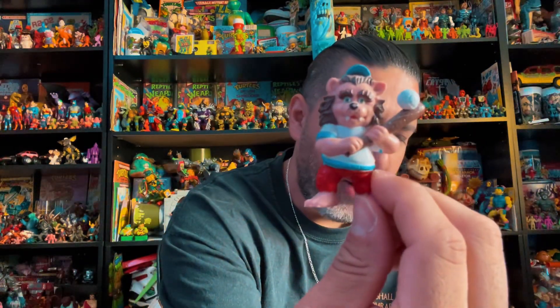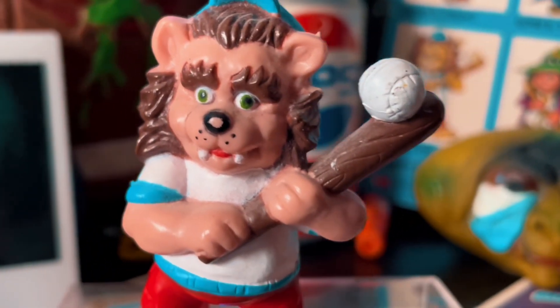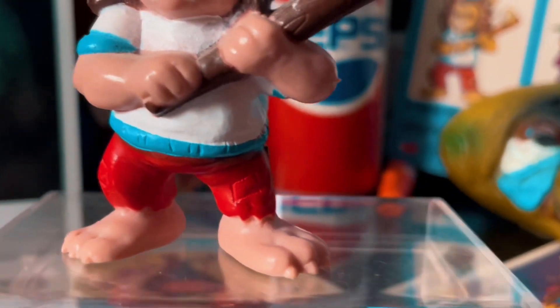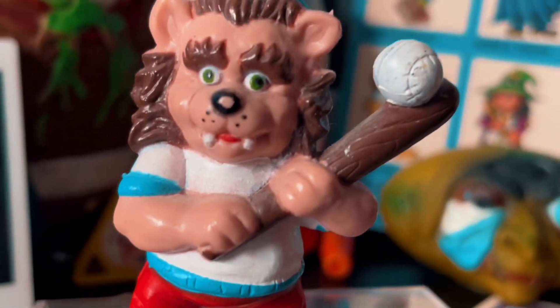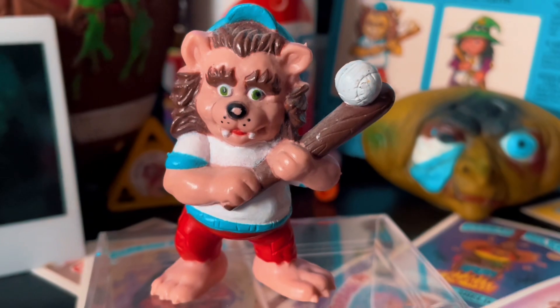Let's read what it says about Bee Werewolf: 'Being a real romantic — there's nothing Beware...' Oh, I get it — 'Beware' — all right! 'There's nothing Beware loves more than moonlight; it brings out the best in him.' I have nothing to say — that actually sounds pretty funny!